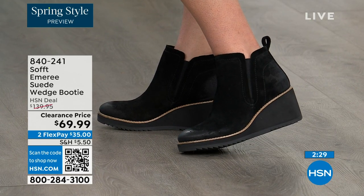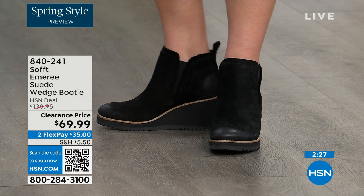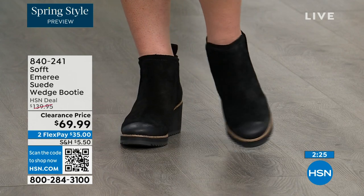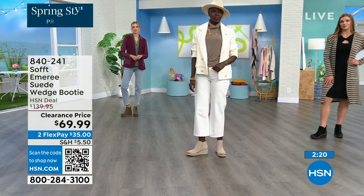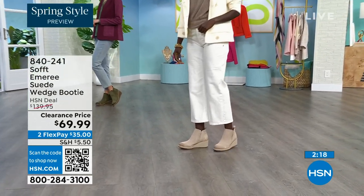There is incredible cushioning from the heel all the way to the ball of the foot, because a lot of times we forget about the heel and just cushion the ball. This is cushioned from heel to toe.